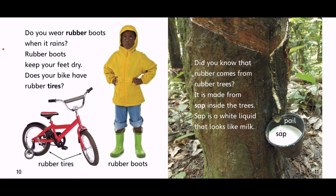Do you wear rubber boots when it rains? Rubber boots keep your feet dry. Does your bike have rubber tires? Here are the rubber tires. Look at your rubber boots. Did you know that rubber comes from rubber trees? It is made from sap inside the trees. Sap is a white liquid that looks like milk.